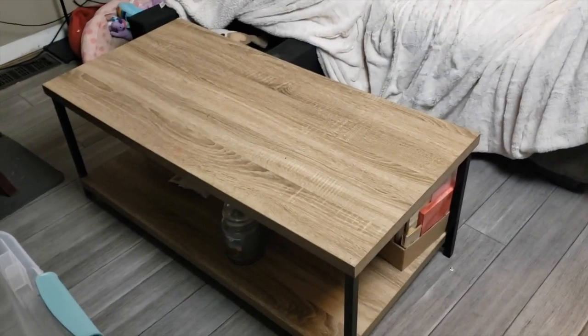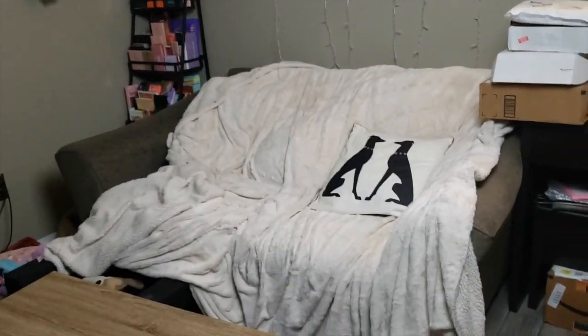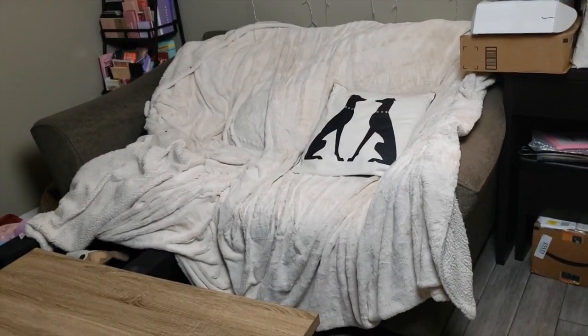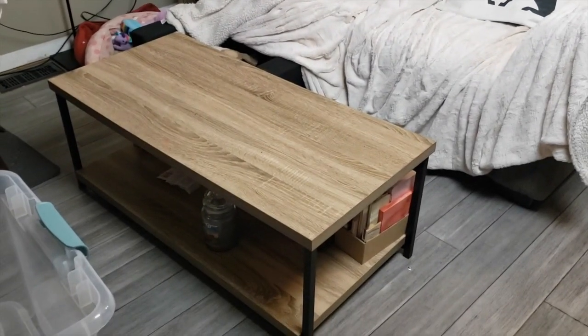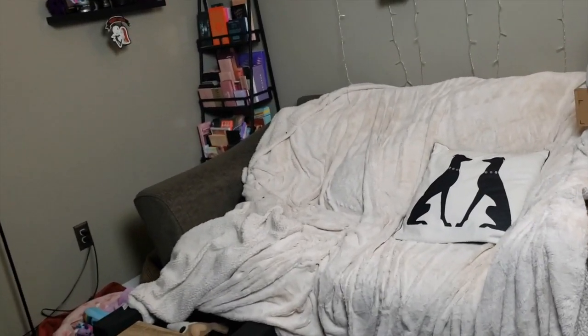This is where I sit and film. I'm using a coffee table because I said before: start with what you have. I had this extra loveseat we weren't using and this coffee table, but it's not comfortable — I have to hunch over. So I did get a regular desk that I can sit at properly with my camera and ring light.